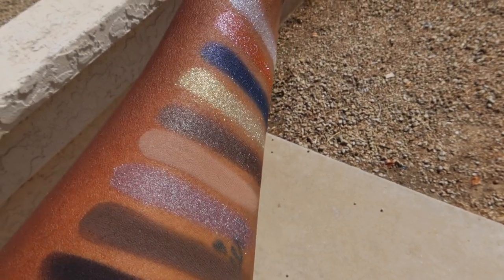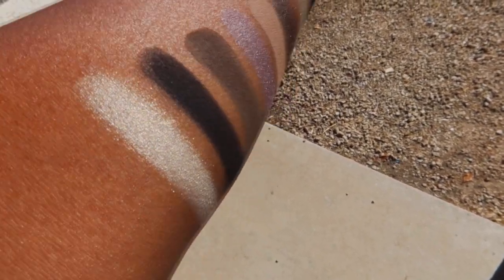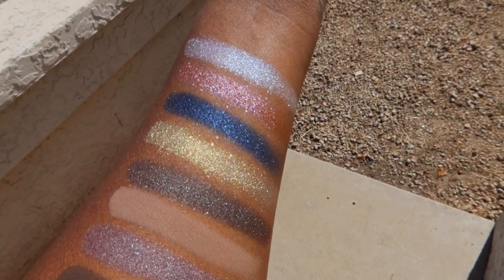Here are swatches of the Pat McGrath Mothership Subliminal Eyeshadow Palette. Can we say gorgeous? They swatch so nicely. I know it's more about performance, but swatches are good too — and when I tell you, they swatch so good. I should mention I did not spend $128 on this palette. Pat McGrath does awesome sales — 25 to 30% off, and the more you buy, the better the deal. I think I picked this up for about $80, which was a bargain. Let's get into this look.